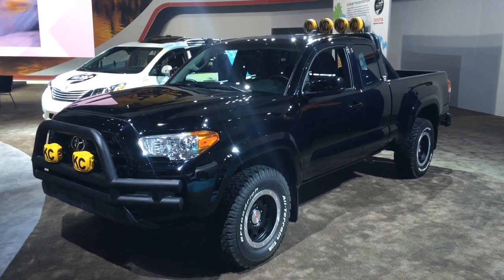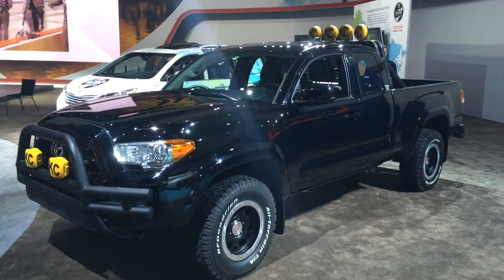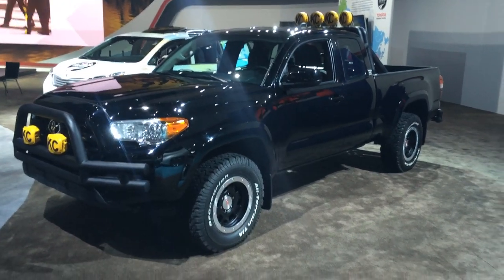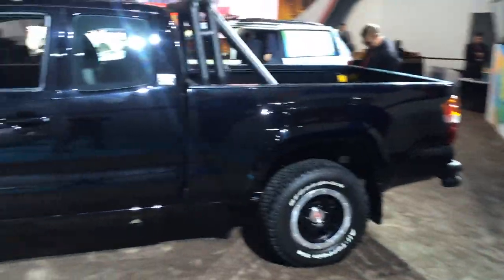We gotta go back! All right, so this is the Back to the Future Toyota Tacoma. You can see it has been modified to look like the Tacoma from the original film.